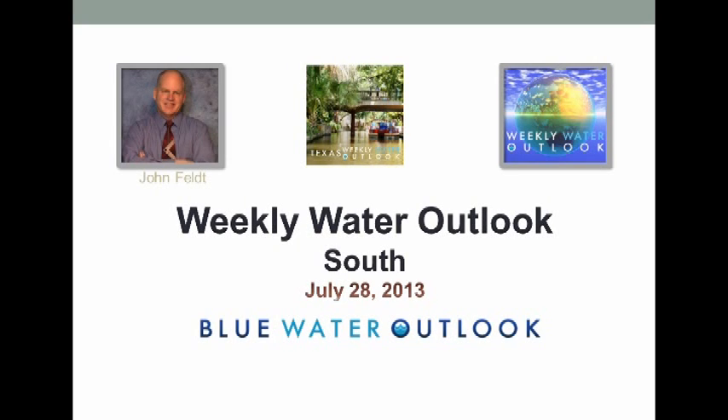Hello to all my friends across the south, including Texas, Oklahoma, parts of Kansas and Arkansas. This is the weekly water outlook.